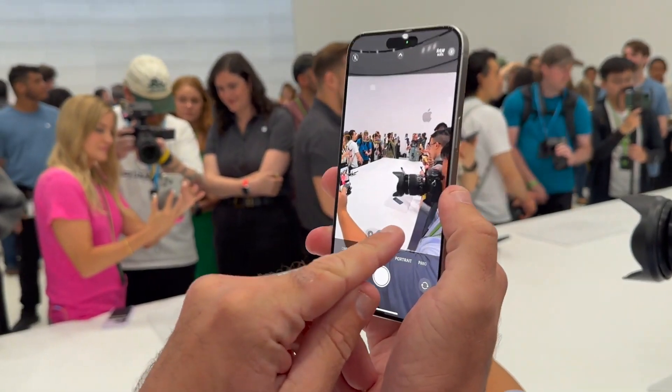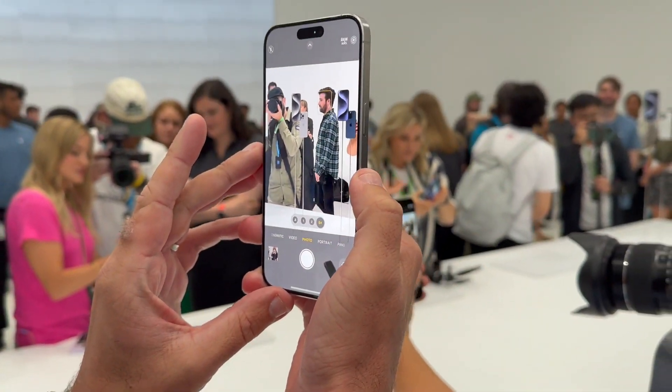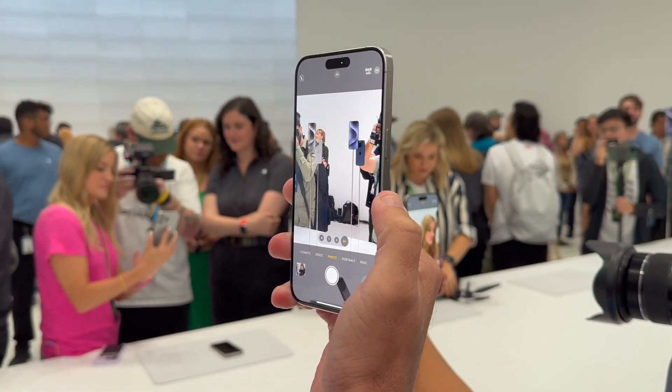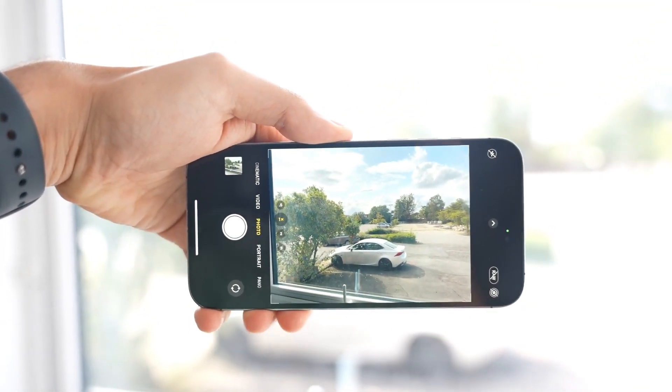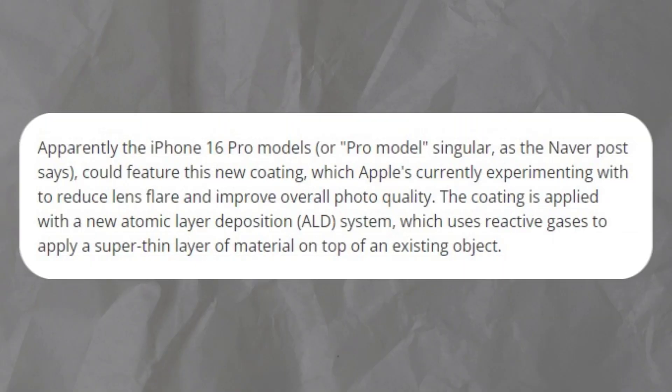The hope is that this new coating will mitigate this problem for both models of the new Pro iPhones, although the post-translation is ambiguous on whether it refers to both models or just one. Reportedly, Apple is experimenting with this new coating to reduce lens flare and enhance overall photo quality, utilizing an Atomic Layer Deposition (ALD) system that applies an ultra-thin layer of material onto the existing lens.